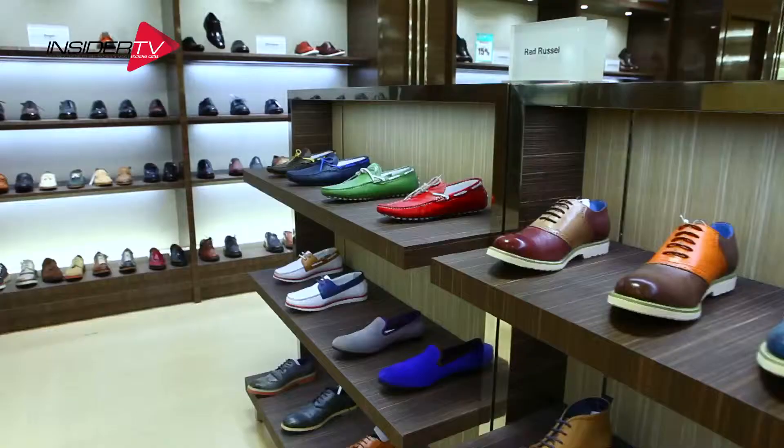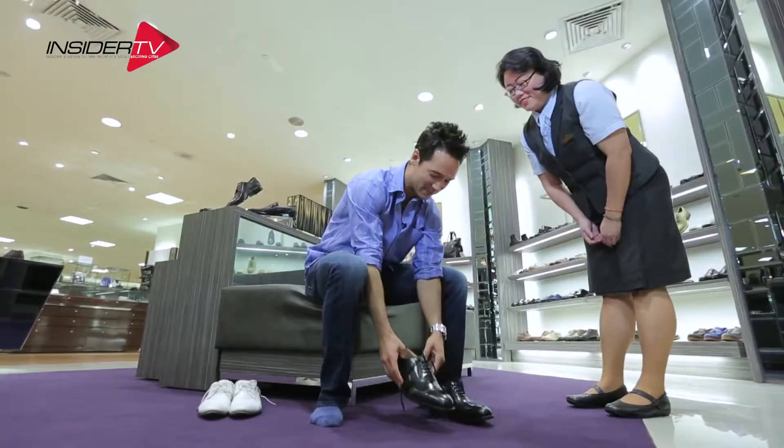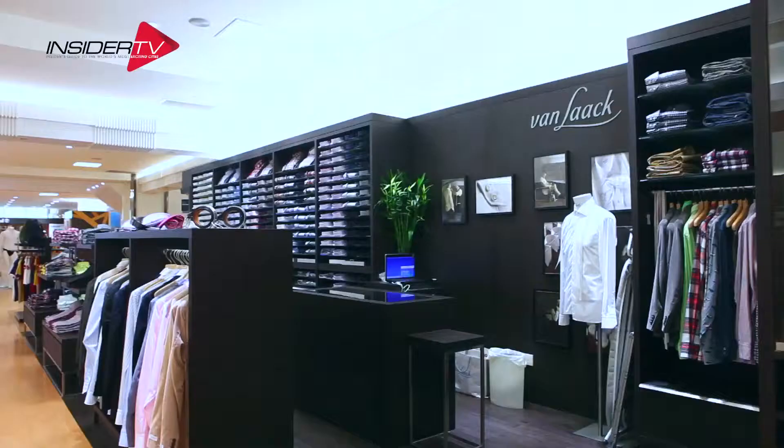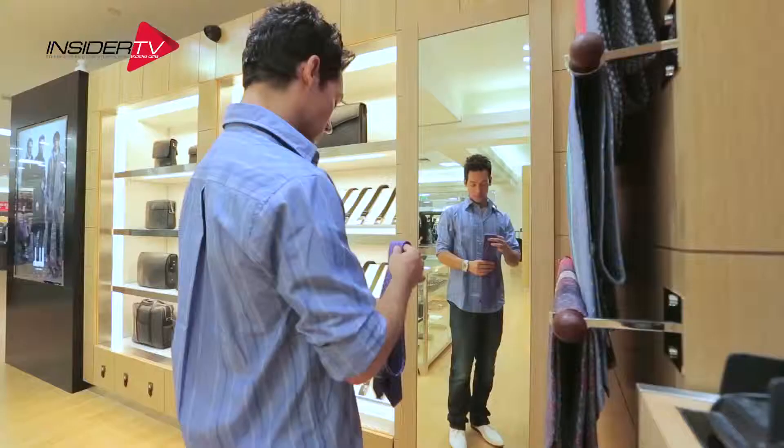I think it's best to start from the ground up, so we're going to look for some shoes — which should not be a problem here, because this has got to be one of the biggest selections of shoes I've seen in Singapore. There's plenty on hand to make you look like a million bucks.